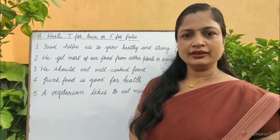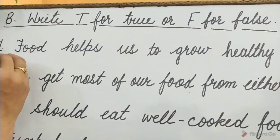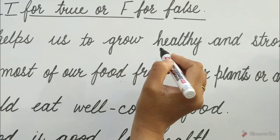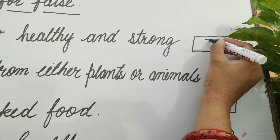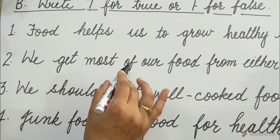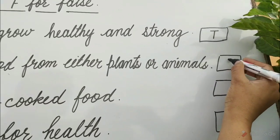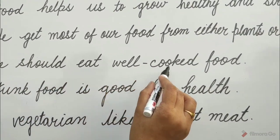Let's solve Exercise B: Write T for True and F for False. Question 1: Food helps us to grow healthy and strong. Is it true, children? Yes, it is true. So write T in the box. Question 2: We get most of our food from either plants or animals. Is it true? Yes, so write T in the box. Question 3: We should eat well-cooked food. So write T in the box.